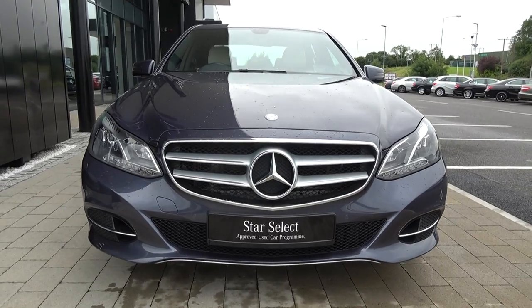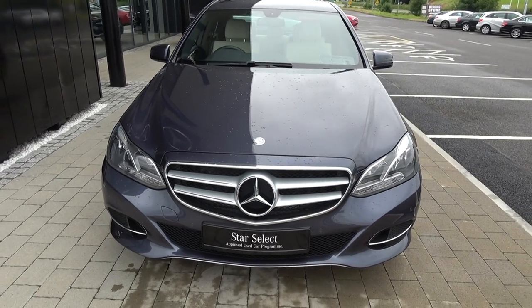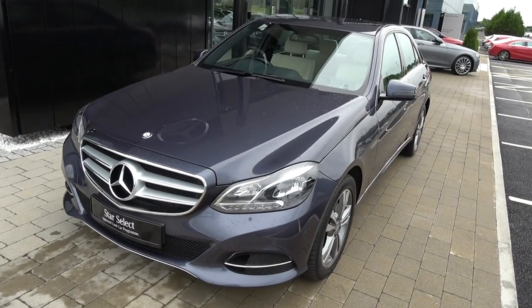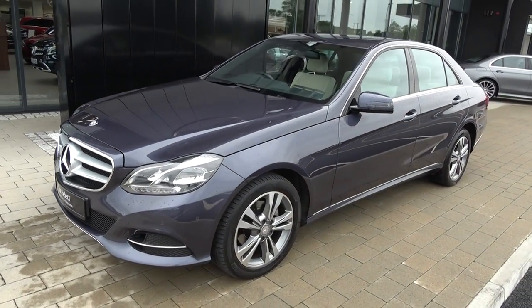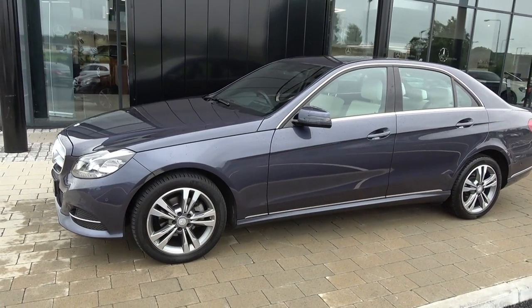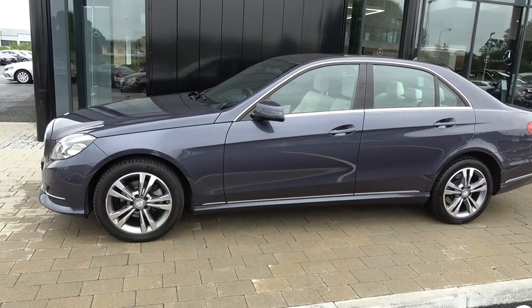Continuing to the side profile, this Mercedes-Benz E-Class is complemented with 17-inch multi-spoke alloys, your colour-coded electric heated folding wing mirrors with LED indicators built in for additional safety, and chrome trim surround on offer on your windows, with that chrome continued on offer below.